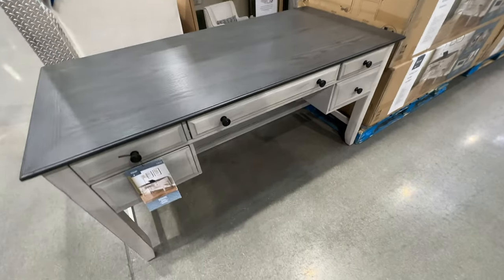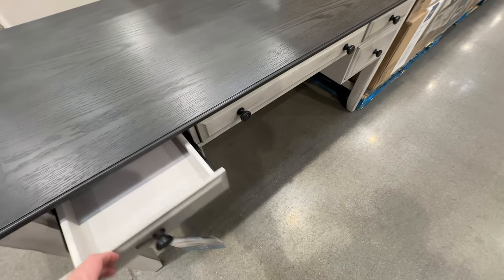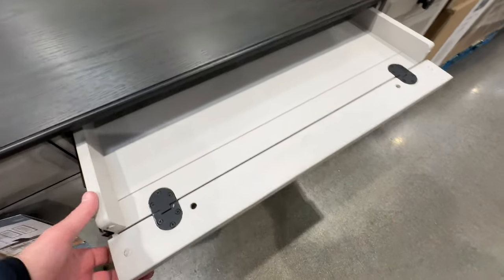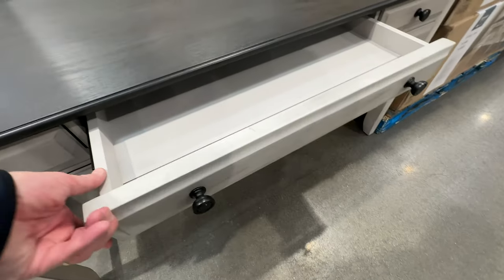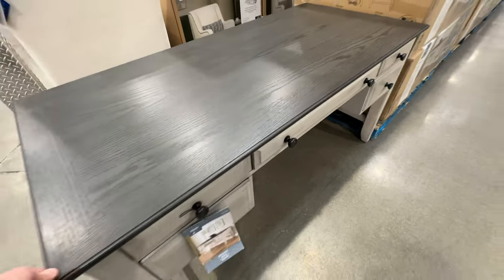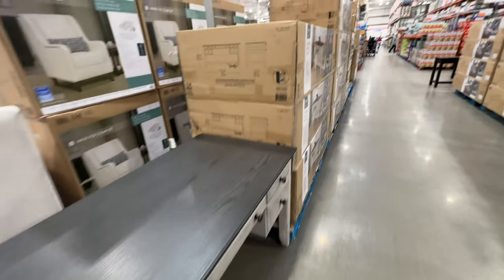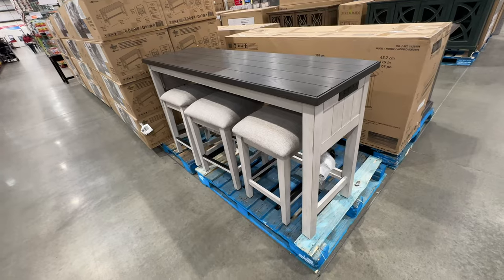Here's another desk — there are a lot of desks this year, seems to be a big theme. This one is gray with five drawers, and everything is high quality. Don't forget you can return to Costco anytime. It has a keyboard tray that pops down, and the price is $449.99.